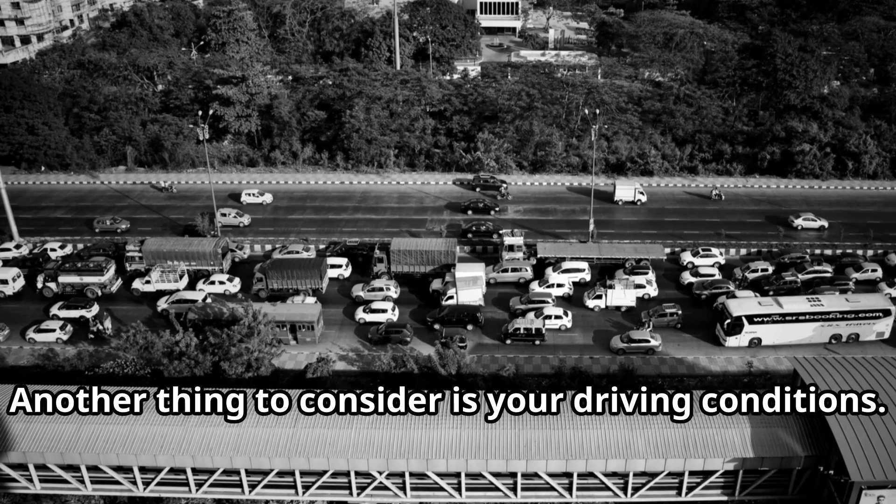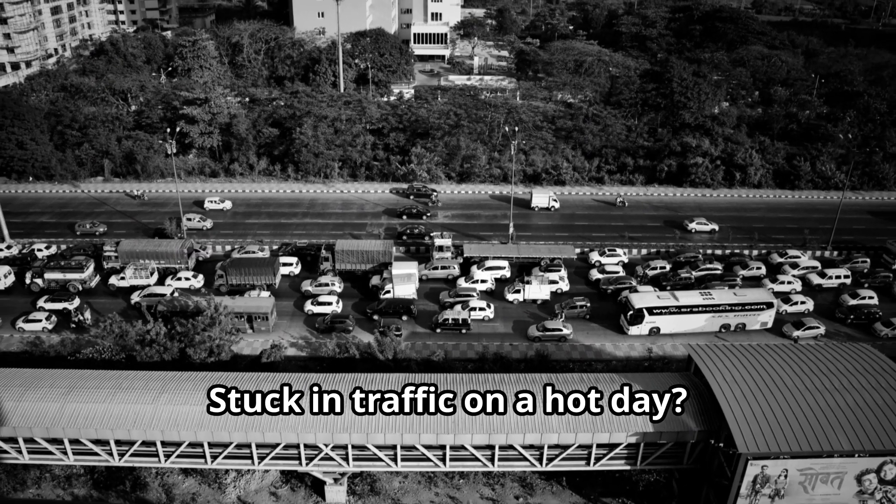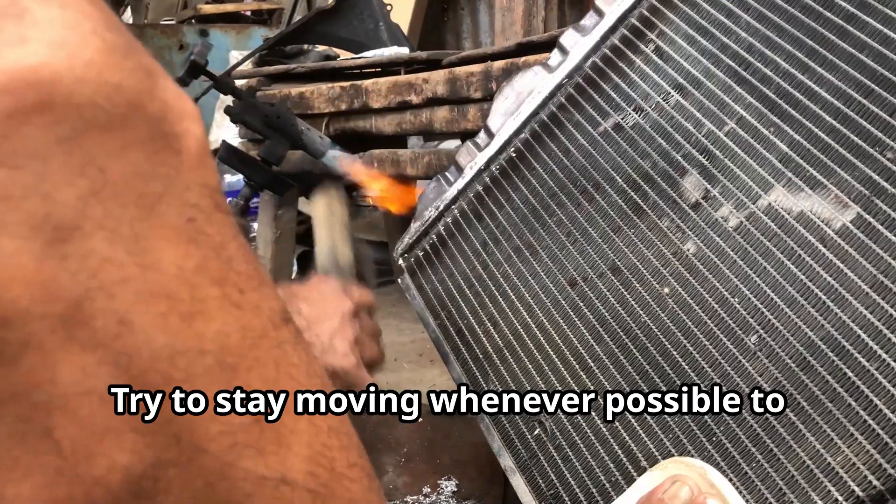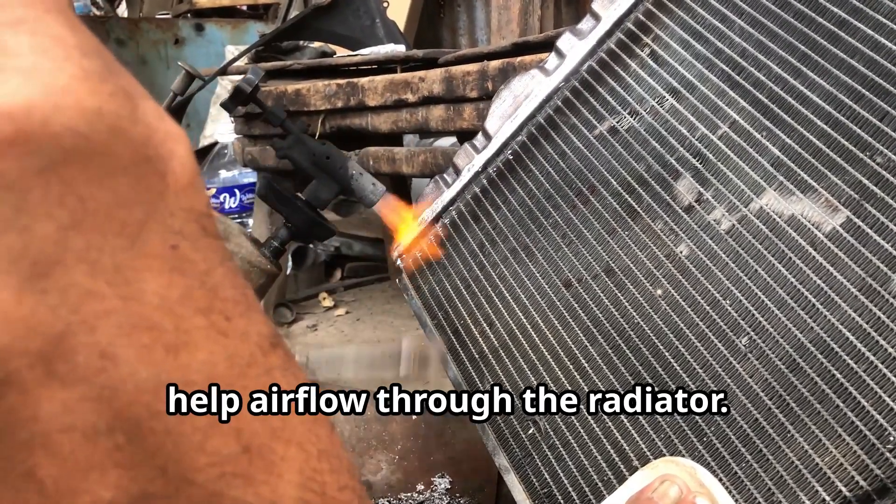Another thing to consider is your driving conditions. Stuck in traffic on a hot day, your car's cooling system is working overtime. Try to stay moving whenever possible to help airflow through the radiator.